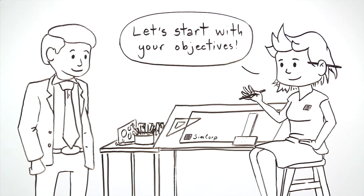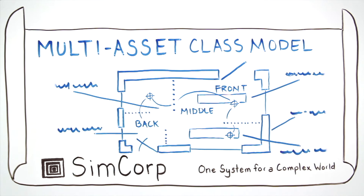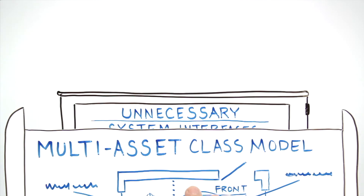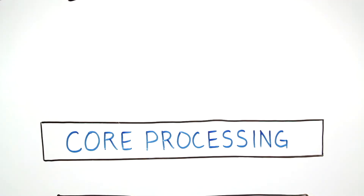By taking a step back and looking at the firm's overall business objectives, SimCorp makes it possible to deliver the tools asset managers need at a lower cost of ownership. The key to this saving stems from a reduction in unnecessary system interfaces and software.